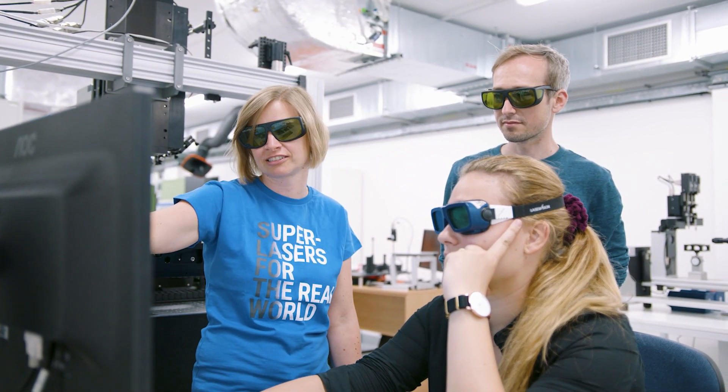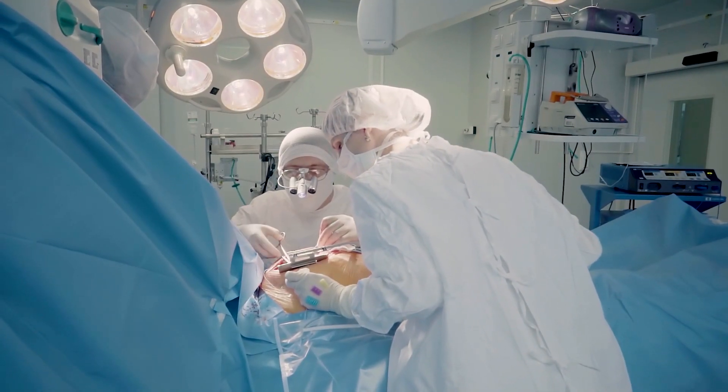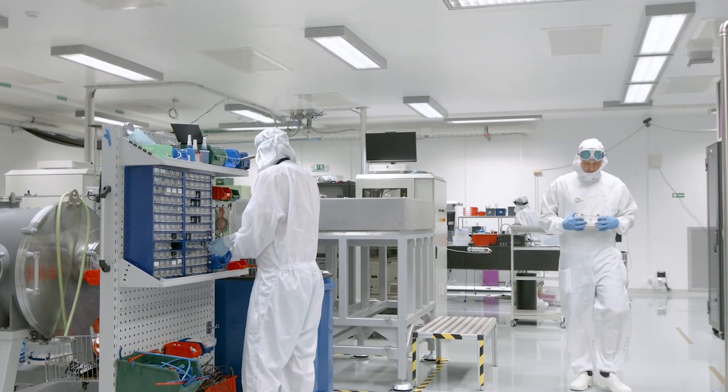They are used for practical industrial applications in car manufacturing, aircraft, or even in biomedicine. Join us and we'll take you into the HiLase Center building and together we'll look into places that usually stay hidden to visitors.